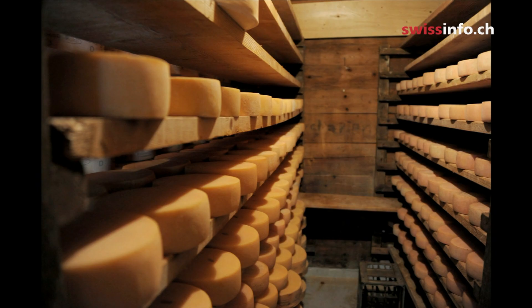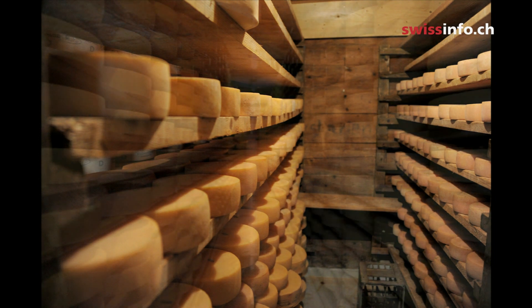But if you want to savour mature Gruyère, which has a particularly aromatic flavour, you're going to have to wait for up to two years.